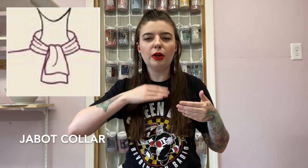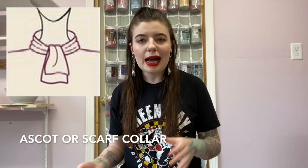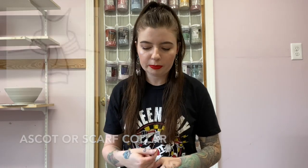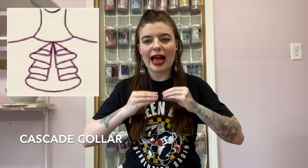Then we have the jabot collar, which is kind of like the tie neck collar except it's just two little pieces of fabric that come over to create the illusion of a tie. Another name for the jabot collar is an ascot collar or a scarf collar. Then we have the cascade collar — those shirts with the ruffles coming down like this. It's to give the illusion of a tie but it's stacked and ruffled. It's called a cascade, which is easy to remember because it cascades down.